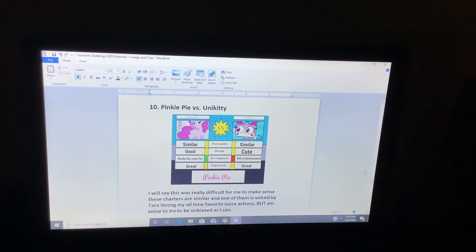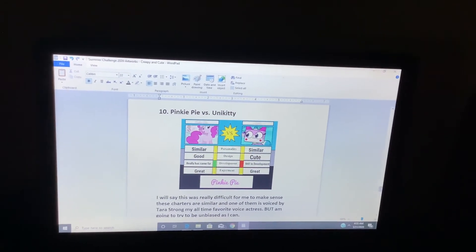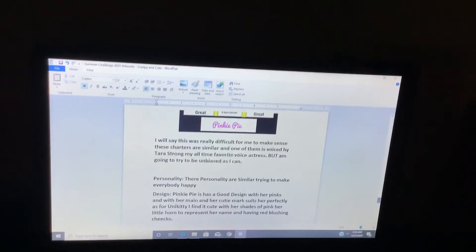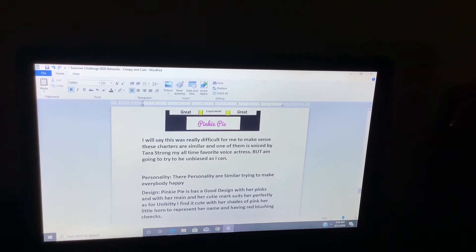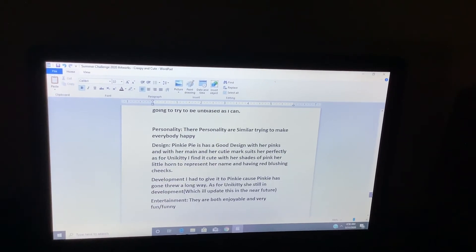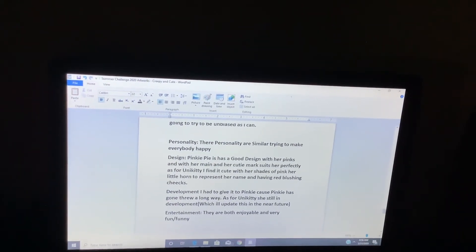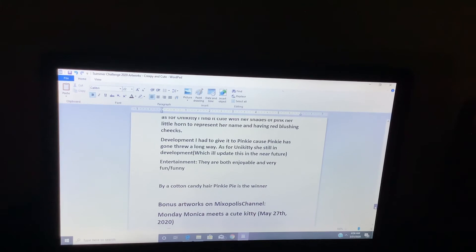And finally, Pinkie Pie vs Unikitty. This was really difficult for me to make since these characters are similar, and one of them is voiced by Tara Strong, my all-time favorite voice actress. But I'm going to try to be as unbiased as I can. Their personalities are similar — both trying to make everybody happy. Pinkie Pie has a good design with her pinks and her cutie mark suits her perfectly. I found it cute with her little horn, her name represented in pink, and her red blushing cheeks. I had to give it to Pinkie because Pinkie has come a long way. As for Unikitty, she's still in development. They are both enjoyable and very funny. By a cotton candy hair decision, Pinkie Pie is the winner.